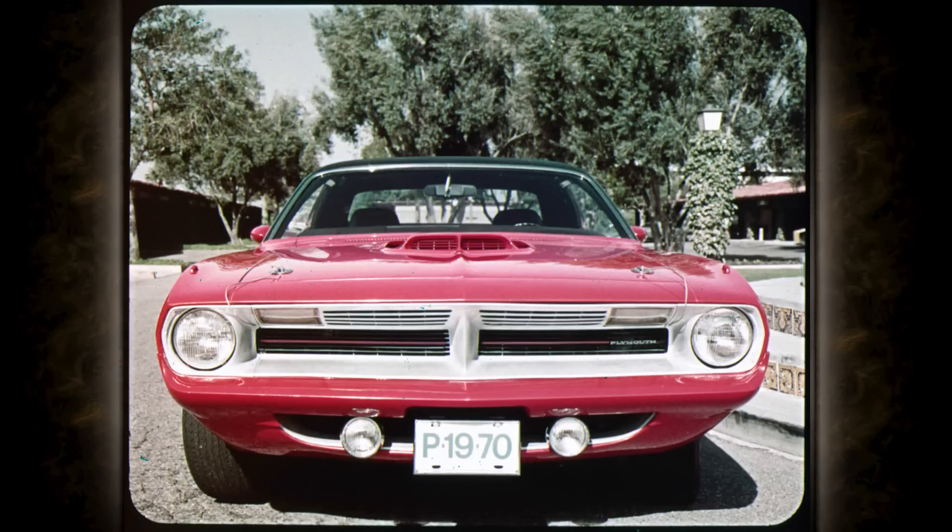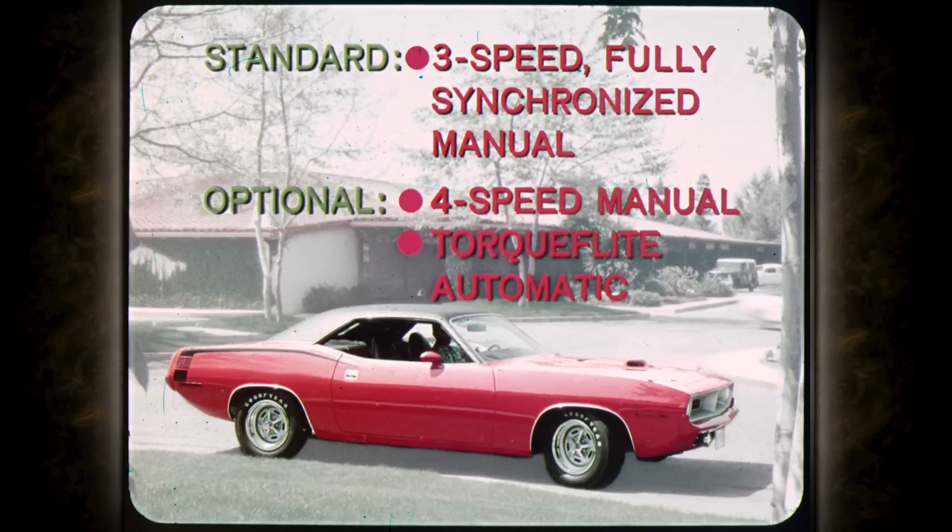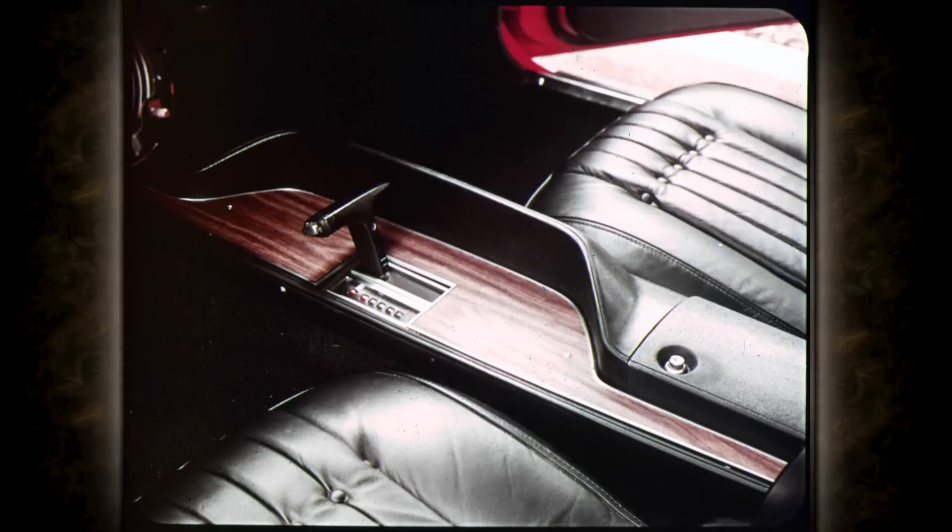What else makes a Cuda? 9,000 candle-power road lamps, hood lock pins, rib design sill molding, black rear deck panel, and chromed exhaust tips — all standard. Standard on all Barracudas: the new fully synchronized three-speed manual transmission with floor-mounted shift. Four-speed manual and TorqueFlite are optional. TorqueFlite comes on the steering column or console-mounted with slapstick gate — the automatic shifter that makes speed shifts a slap.